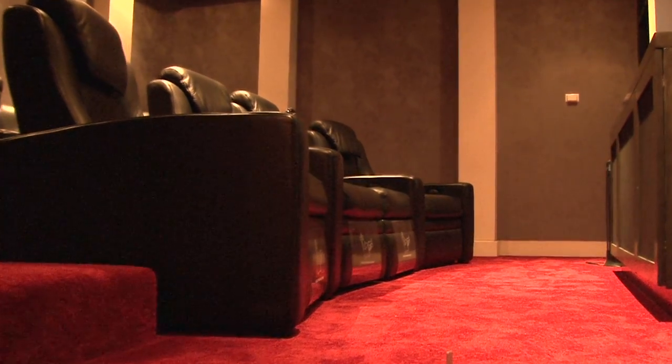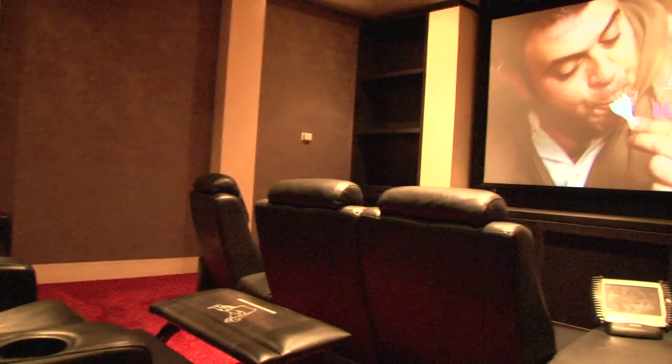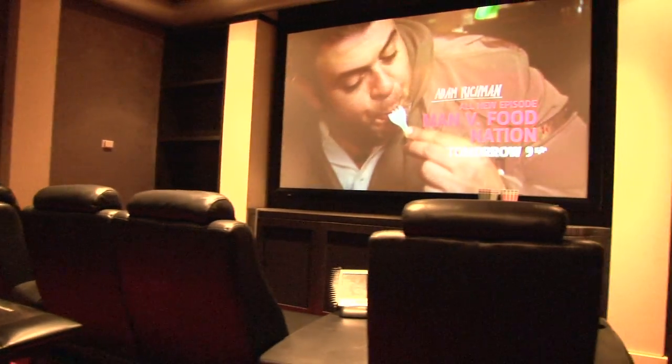Sometimes the fuss of going to the public theatre is just too much. Movie-goers will find this nine-seat home theatre with matching plush red theatre carpet much more comfortable.